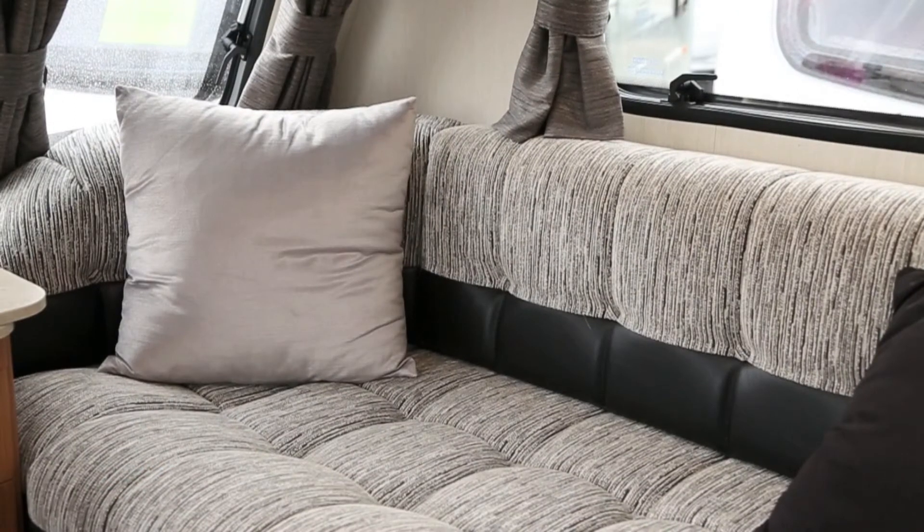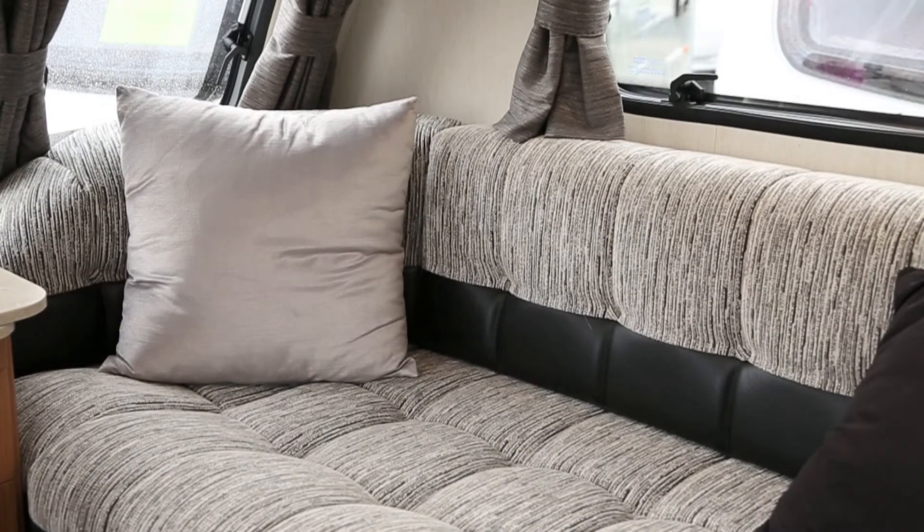The idea behind it is that we needed to create something that was completely different from what the manufacturers were doing. The fabrics we've chosen have a quality luxury feel with the leather trim — it's real leather — just adding to the quality and the luxury of it.